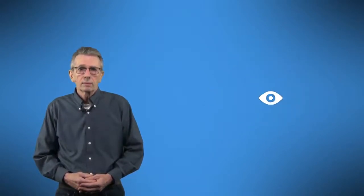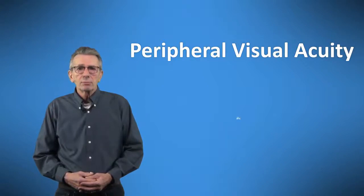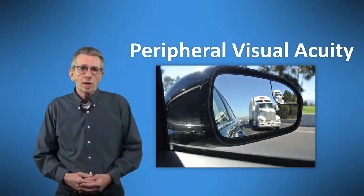The vision test at your local driver's license office only tests the center of your eye, where your vision is most clear. But there is another kind — peripheral visual acuity — which is how sharply your eye sees at the sides of your visual field. Peripheral vision is the ability to see and distinguish objects outside your immediate field of view, such as an approaching vehicle from either side, without taking your attention away from what is in front of you.